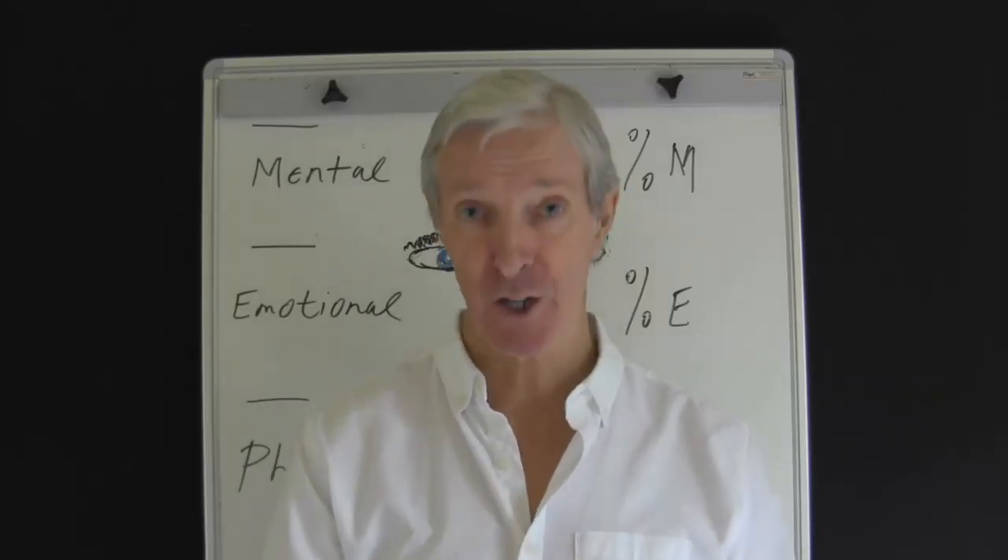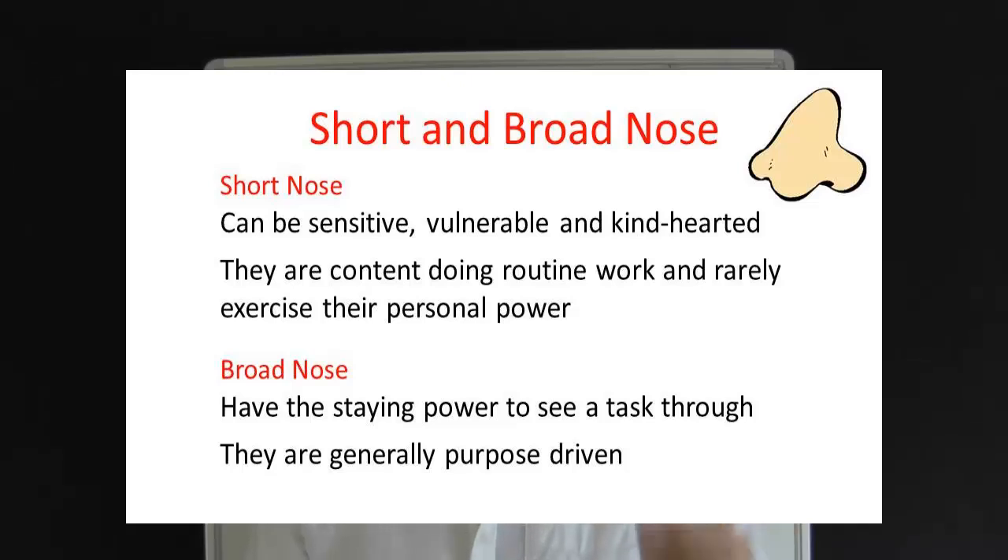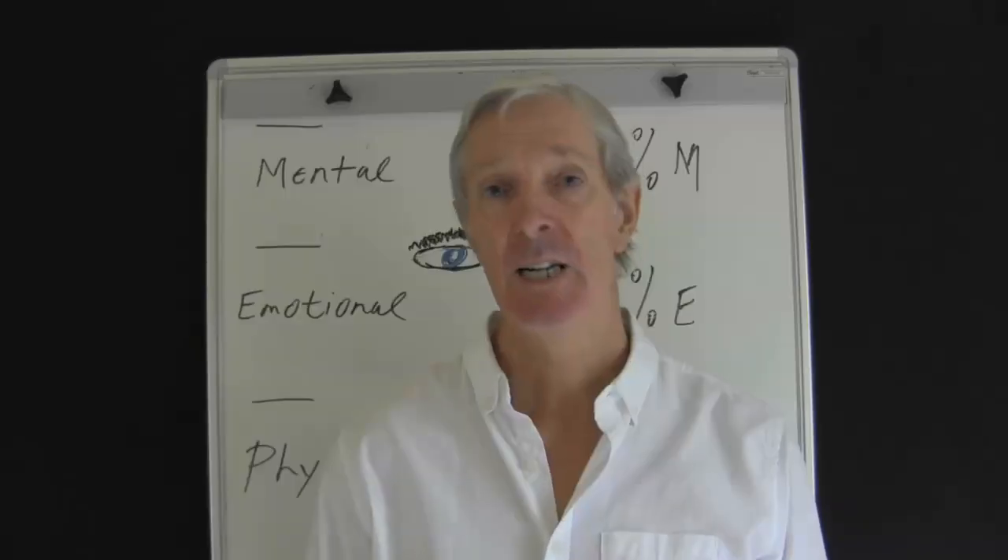Here are some points worth considering. The short-nosed person can be sensitive and vulnerable, but basically they are kind-hearted. They are content doing routine work and rarely exercise their personal power. The person with a broad nose has the staying power to see tasks through to a successful completion — you can regard the broad-nosed person as a purpose-driven individual.